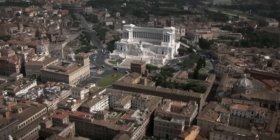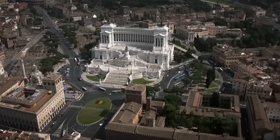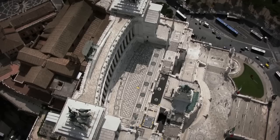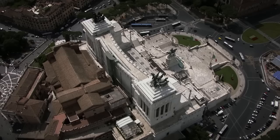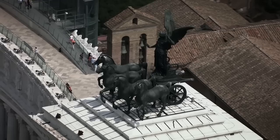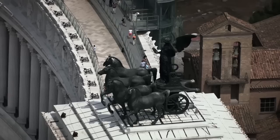The Altare della Patria — or 'the wedding cake' as locals often call it — is the largest national monument in Italy. Built from Botticino marble, the forum honours the unified nation's first king, Vittorio Emanuele II. It also holds the tomb of the unknown Italian soldier killed in World War I. Each portico is crowned by a horse-drawn chariot bearing Nike, the winged goddess of victory — who, from this angle, doesn't appear to be wearing sports shoes of any brand.